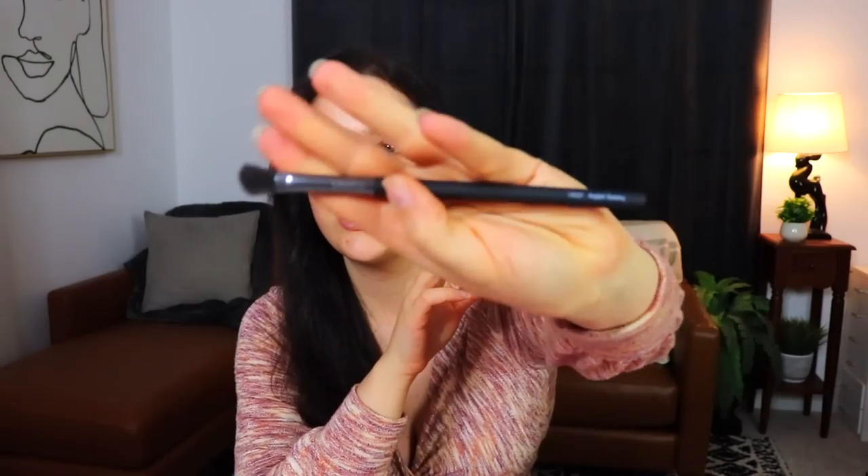Before we get into the bag itself, this little guy came on the outside of it. So the first thing we have is an angled shading brush. The handle and the look of this brush feel very familiar — I'm assuming we've received some from this brand before. There's no brand on it... wait, there it is. La Rousse. We have received some brushes from this brand before. Just a nice soft little shader brush.